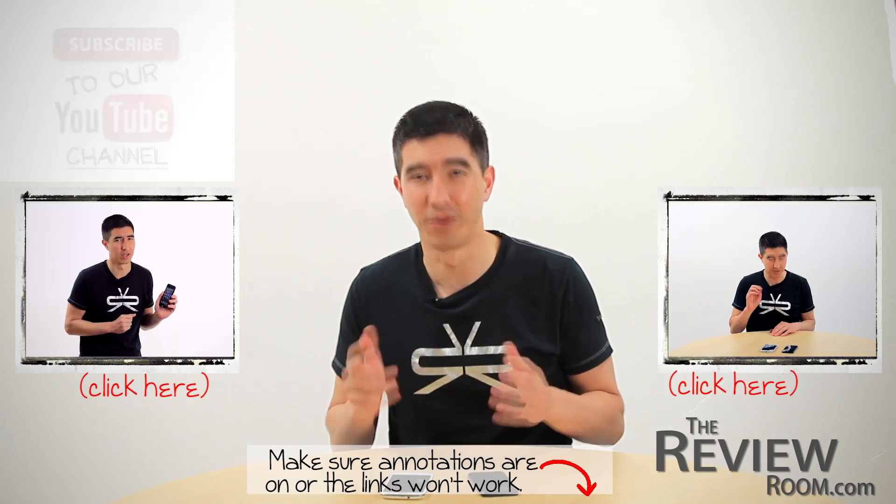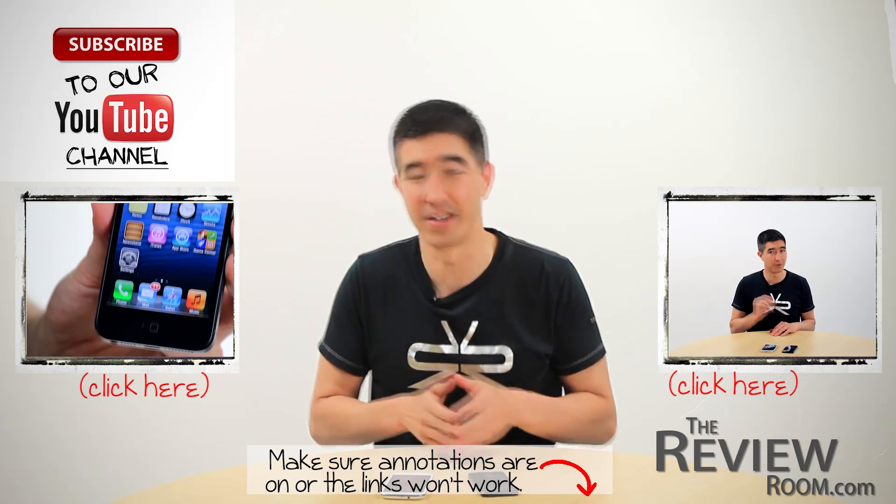So, there you have it — a look at how each phone responds to not-so-direct queries. Which phone would you choose based on these results? That's our voice comparison with the iPhone 5 and the Galaxy S3.